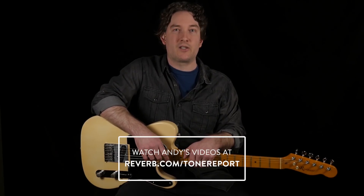Well, there's a quick preview. If you want to check out what I've been up to at Reverb, just head over to Reverb.com slash tonereport.